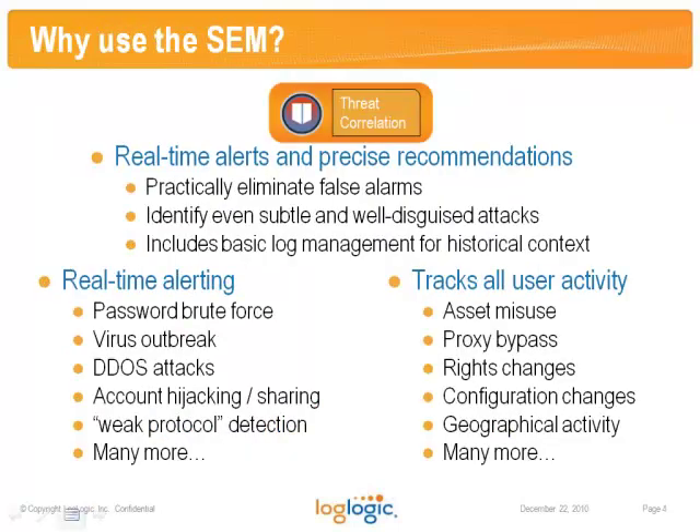Regardless of whether you're looking for a single-box security logging solution or a more complex multi-user environment, the reasons you use the SEM are the same. You need real-time alerts of bad things and precise recommendations on how to remedy situations. Our SEM gives you the ability to identify even the subtlest, well-designed attacks, and, of course, if you need it to, it can store all the relevant log data for you to have a full historical context for the alerts.